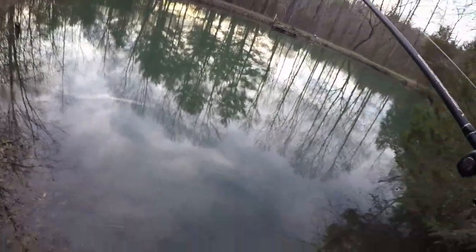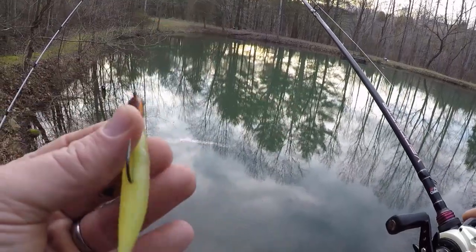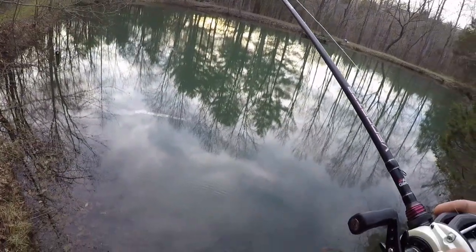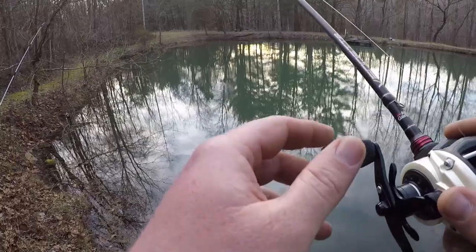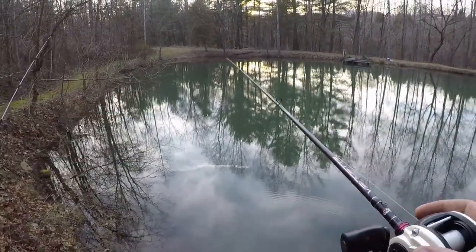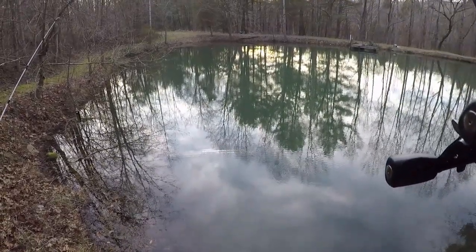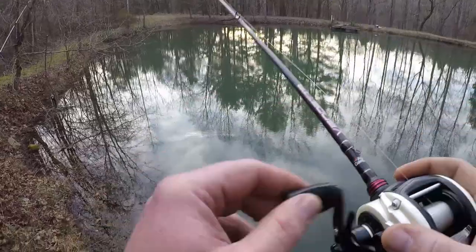I made it back over here. I cut off my little swim bait thing that everybody's having awesome luck on — not me, especially not in this little pond. Tied on a black and blue jig, got it thrown out there right now.